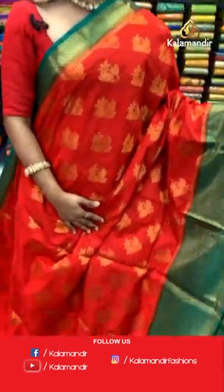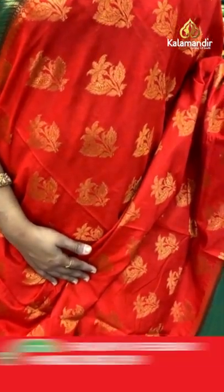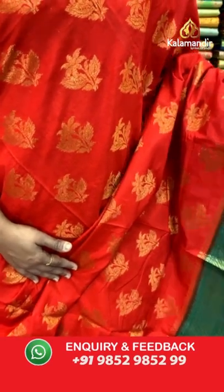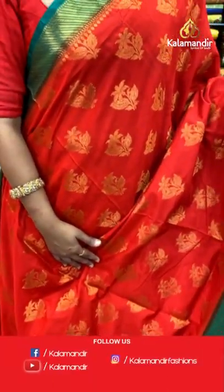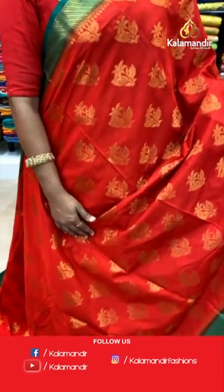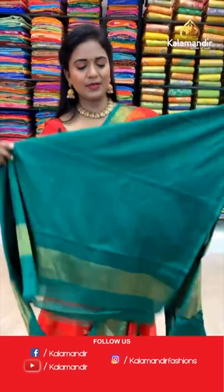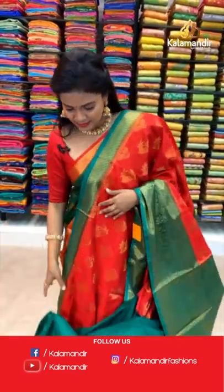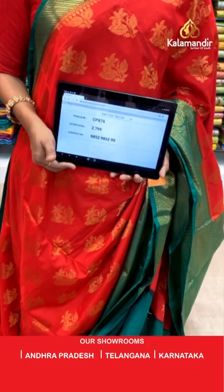Moving on to the next saree — very pretty red and green color saree, all our brightest colors today. This is a warm silk saree. Dark red and green combination, all over body floral beauties in gold zari. The border has floral zari in the middle and both sides with a cross kadi. Contrast heavy zari-woven pallu in a lovely dark green with dark red combination. Contrast plain blouse with the border. Saree code CP876 and the price 2799.